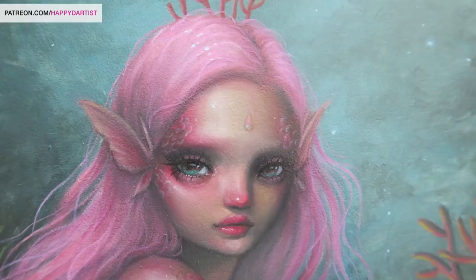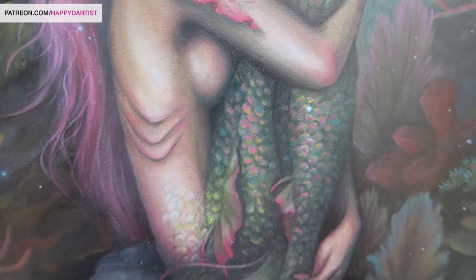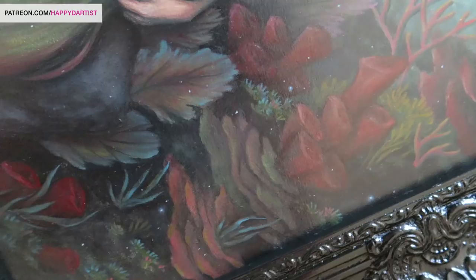That about wraps up my video. Thank you guys so much for tuning in. The original for this piece has already been sold, but she will still be available to view at my solo show. If you guys want to come check her out in person, the information is in the description below. I also have prints available at my website at happyd-artist.com if you're interested. I hope you guys have a lovely day — thank you so much for watching and I'll catch you next time. Bye!